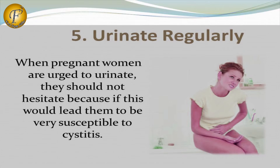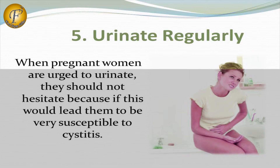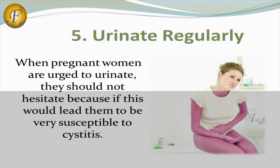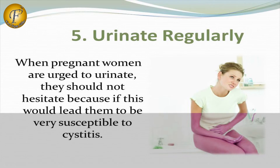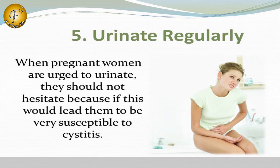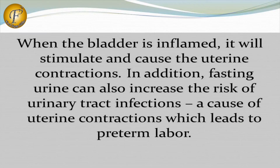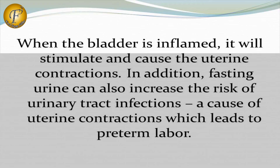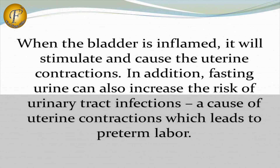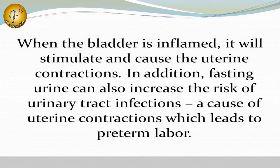Number 5: Urinate Regularly. Pregnant women should not hesitate to urinate when needed, as holding urine can make them very susceptible to infections. When the bladder is inflamed, it will stimulate uterine contractions. In addition, retaining urine can also increase the risk of urinary tract infections, a cause of uterine contractions which leads to pre-term labor.